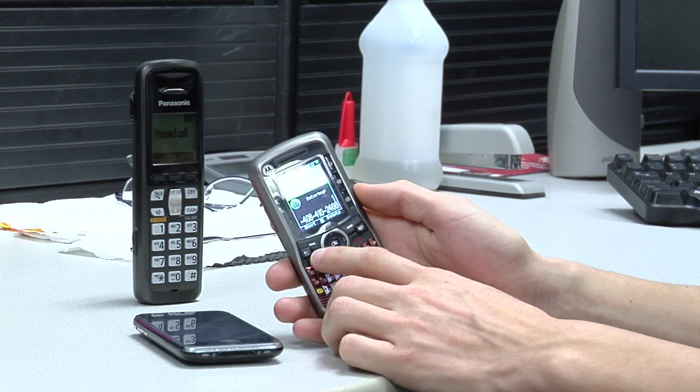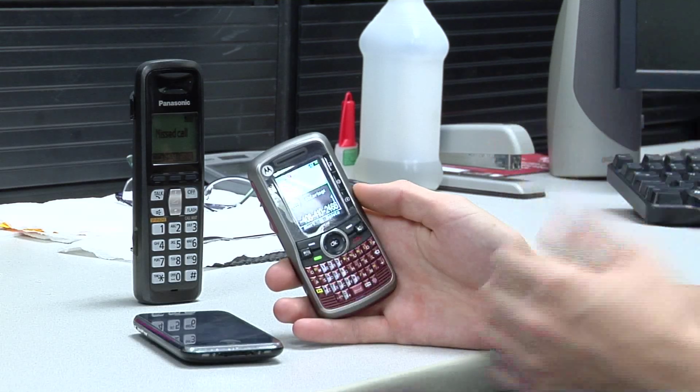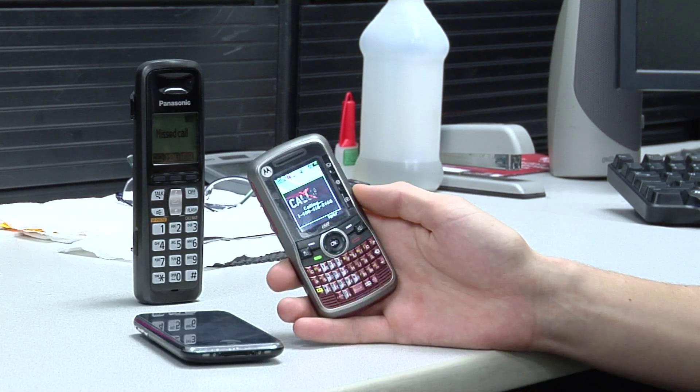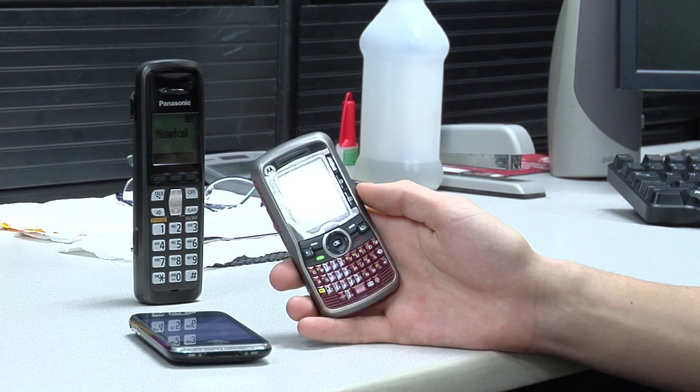Notice a small delay in that phone call getting here, and the reason for that is it has to go through a couple of different towers and networks before it ends up on this AT&T phone. I'm going to hit the send key — and you'll notice that this phone is now ringing. I'm Ben from The Cell Phone Broker. That's how cell phones work.